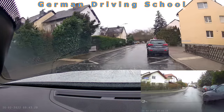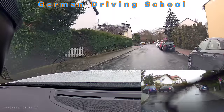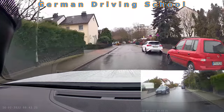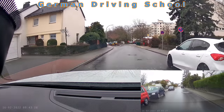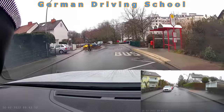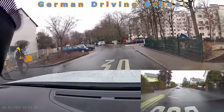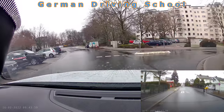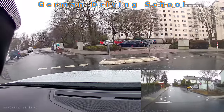Obstacle on the right side: mirror, indicator, blind spot, passing. Then the examiner said please turn right at the next street. Mirror, indicator, blind spot, and right turn.